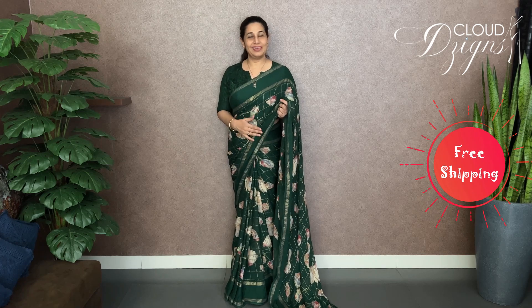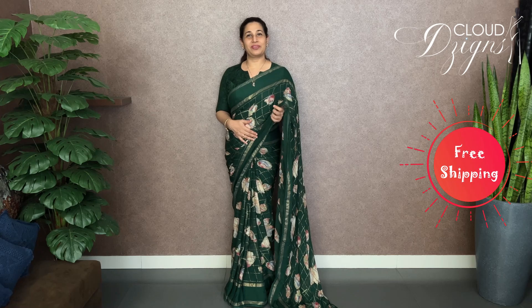It is comfortable that we have to drape the fabric, and it is a georgette fabric. It has a floral digital print in pure georgette. My name is Jibin Shafiq. Welcome to Cloud Designs.